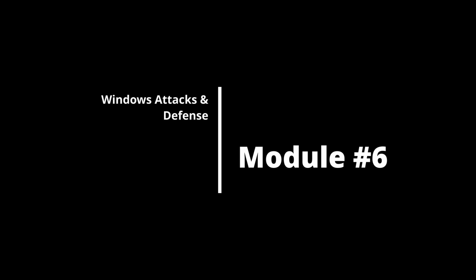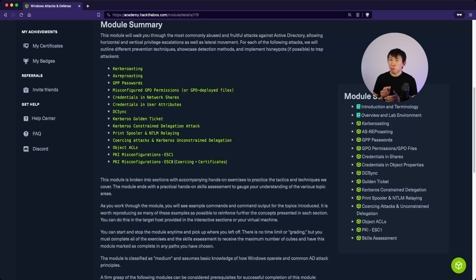Module 6 is Windows Attacks and Defense. This part talks about a big portion of Active Directory, which is the heart of most organizations. Learning about attacks in Active Directory and how to defend against them is extremely valuable knowledge and should not be overlooked.